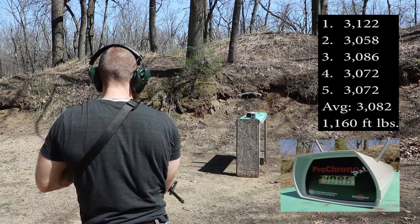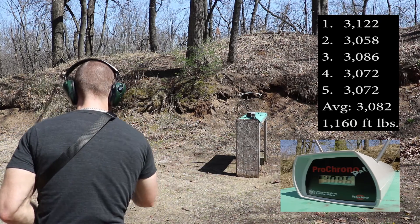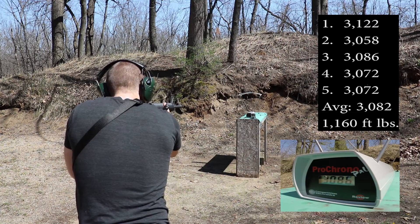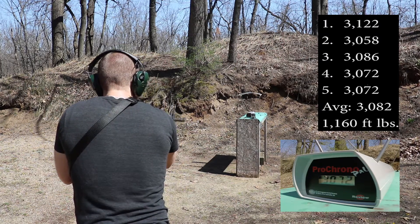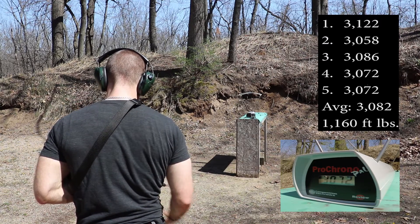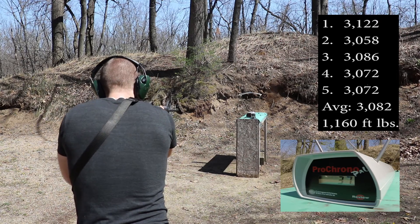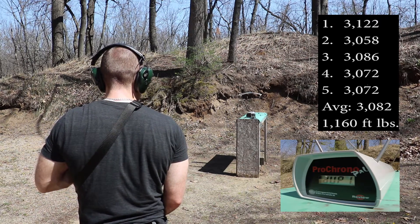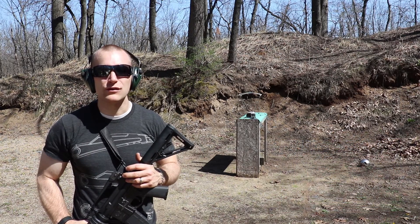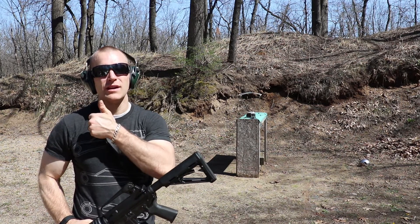3086, 3072, 3072 again. Those are some pretty good velocities for 223 Remington, especially steel case stuff. Anyways, thanks again for watching everybody, and until next time.